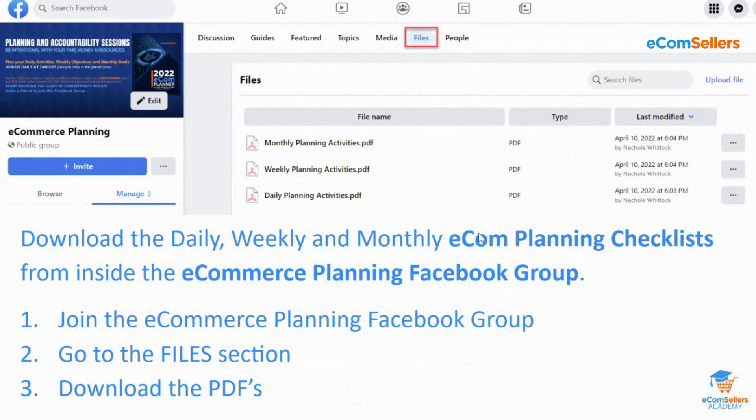We had the weekly planning checklist session on Saturday, so if you want to go back and listen to that replay, it's in the e-commerce planning Facebook group. We also had the monthly planning session on Sunday. If you don't have your game plan for February or the rest of Q1, go back and listen to that replay. Planning is one of the keys to becoming a full-time seller — consistency and planning. After today's topic, we'll go over the daily planning checklist. We're live on Clubhouse if you want to continue the conversation afterward.